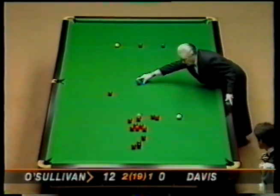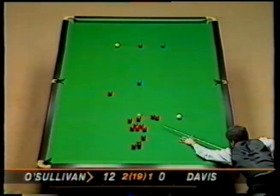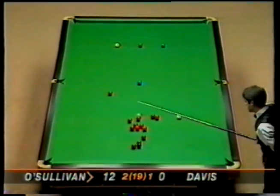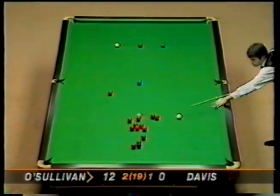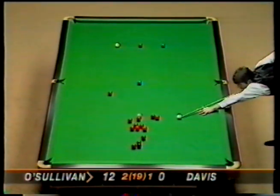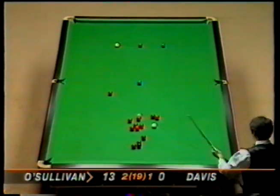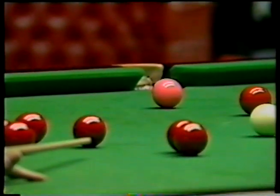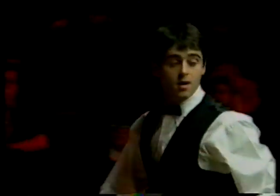Twelve. Thirteen. Well, the pink is available in the left middle - and that's a careless one, thirteen. Very careless from Ronnie, he won't be happy with that.